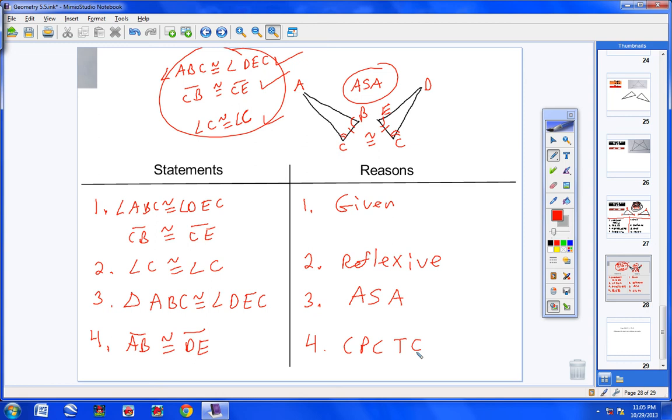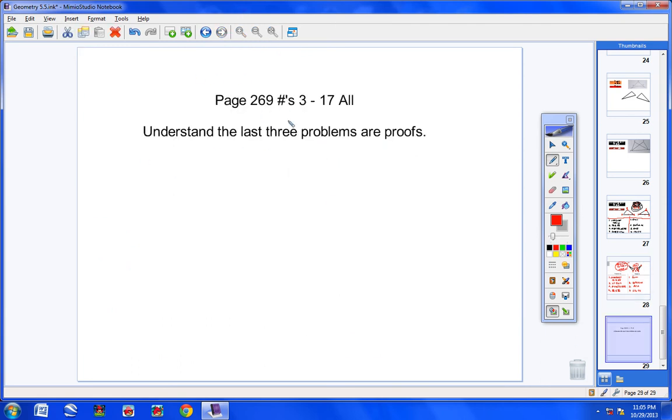This has been a grueling class hour — I know that, and I dreaded doing it via video. But you have to see these proofs over and over. I'm not going to put four, five, or six proofs on your next test — but it's still important you see this. Here's tomorrow's homework: the last three problems in the assignment are proofs. You can start tonight if you want, or we'll work on it the whole class hour tomorrow. Have a good day — talk to you Thursday.